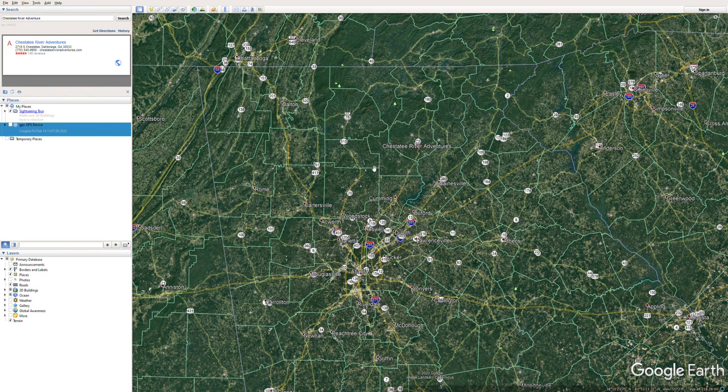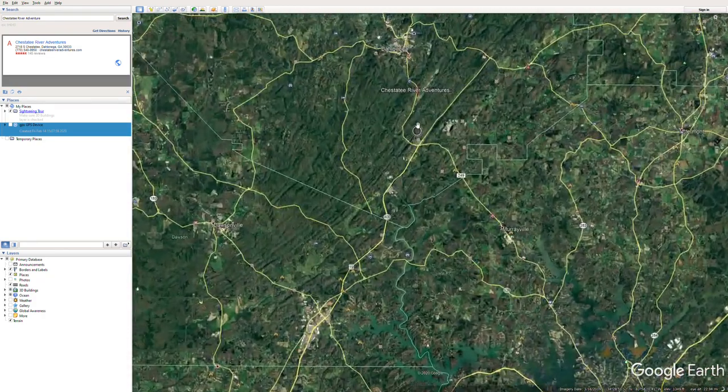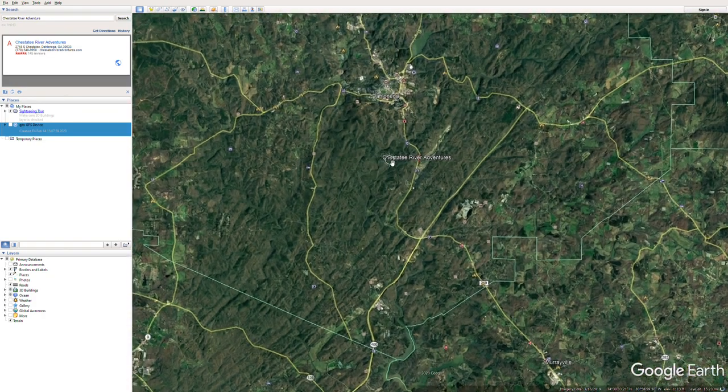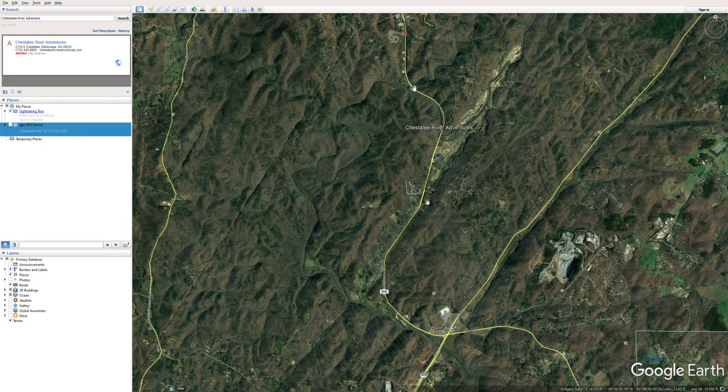Thanks for checking out the video. This one I'm gonna give you a quick overview of kayaking and fishing the Chesatee River, which is near Dahlonega, Georgia. As you can see, this is Atlanta — it's a straight shot from 400. If you just go up 400 all the way towards Dahlonega, you're gonna go right past Chesatee River Adventures. We're gonna zoom in and give you the overview.